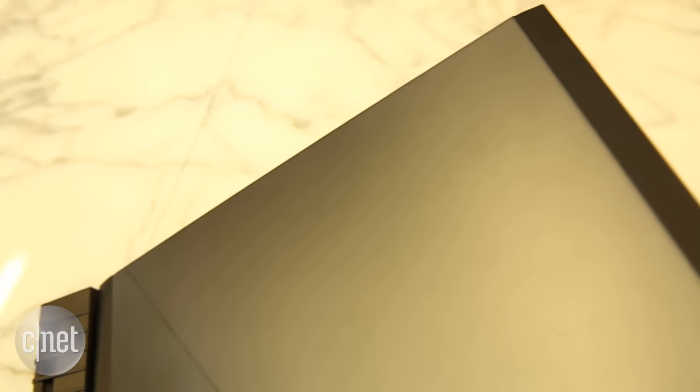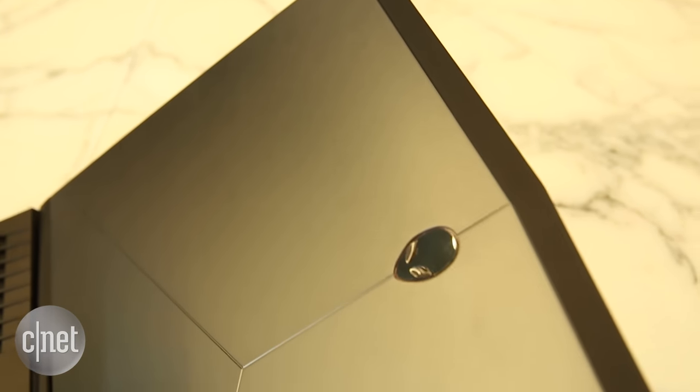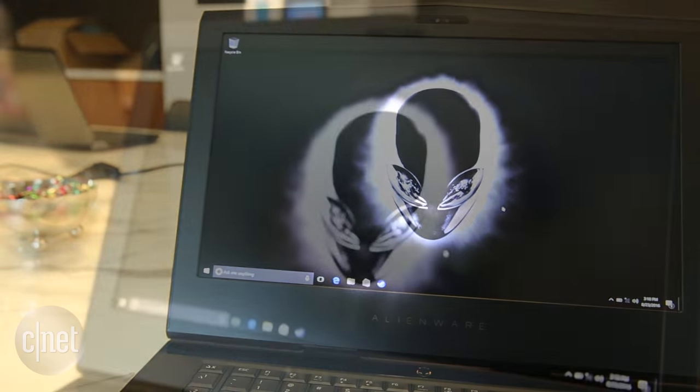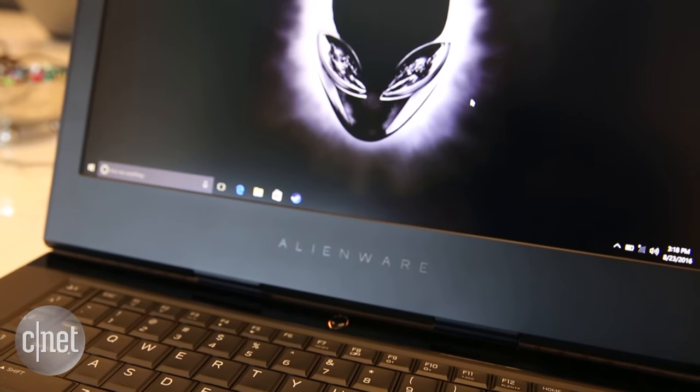If you look closely you'll see one more important change. The iconic Alien head is just a hair slimmer and more streamlined, while the Alienware name is now written in a lighter font for a more modern look.